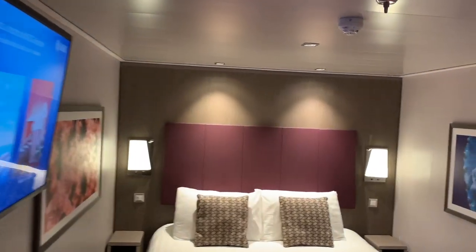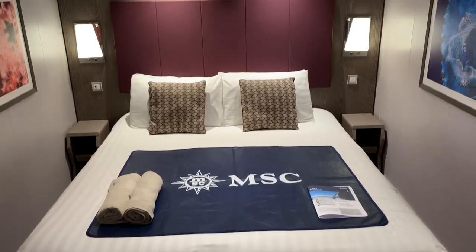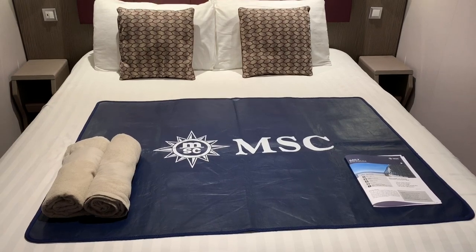As you can see, the cabin is very tastefully decorated. It's modern looking and spacious for an inside cabin. Our initial impressions are that it's both inviting and comfortable. So let's take a look at all the cabin's features.